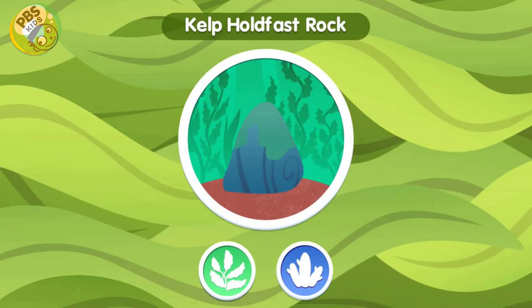Kelp Hold Fast Rock. Kelp attach themselves to rocks using a hold fast. These rocks are important because they help keep the kelp from floating away.